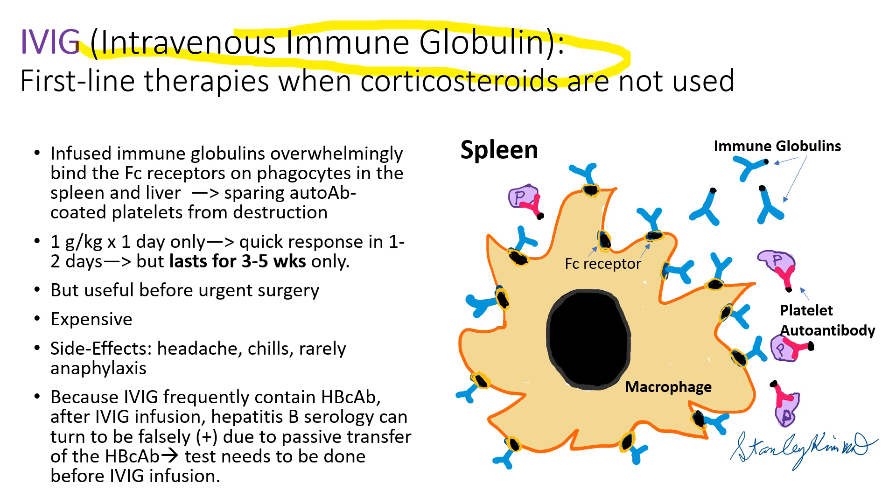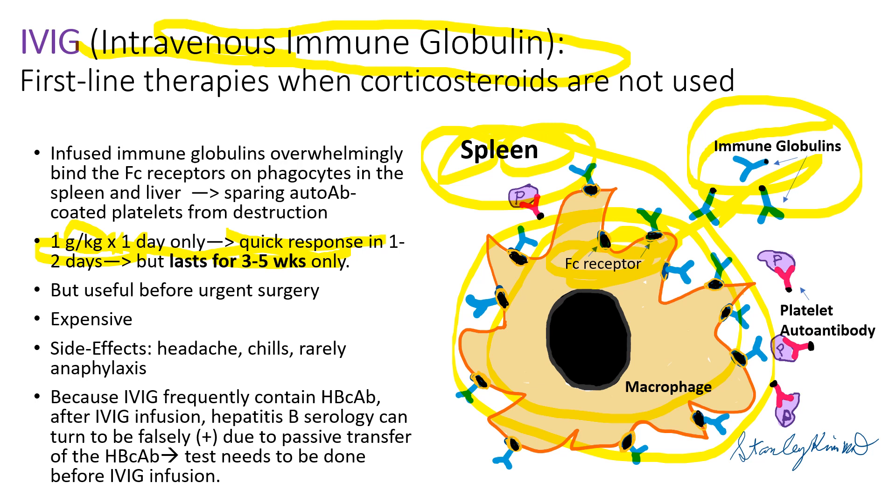IVIG, intravenous immunoglobulin, is quite useful in case of emergency because it gives a quick response in 1 to 2 days, but lasts only 3 to 5 weeks. So we have to give it repeatedly every month or so — 1 gram per kg for 1 day monthly. Infused immunoglobulin binds the Fc receptors on the surface of macrophages in the spleen, sparing platelets coated with autoantibodies from destruction. It is quite expensive and can cause side effects like headache, chills, and rarely anaphylaxis. Because IVIG frequently contains hepatitis B core antibody, patients can have a falsely positive hepatitis B serology after IVIG infusion, so testing must be done before infusion.